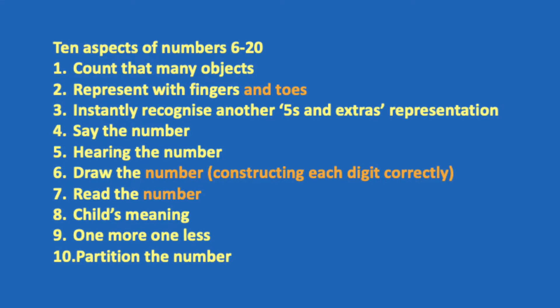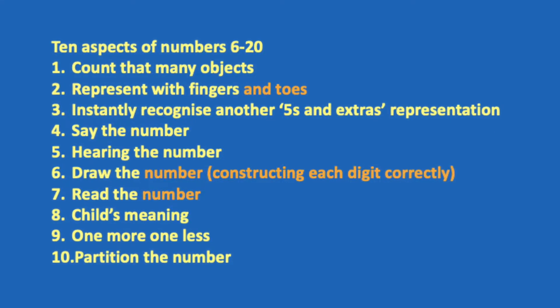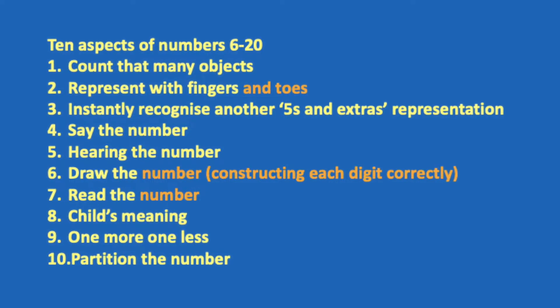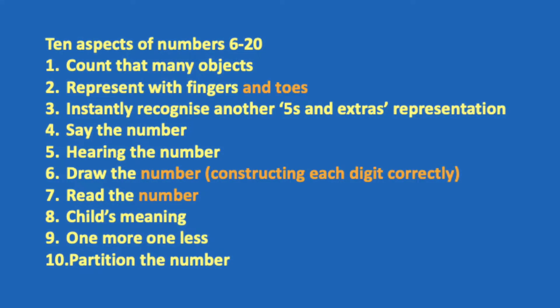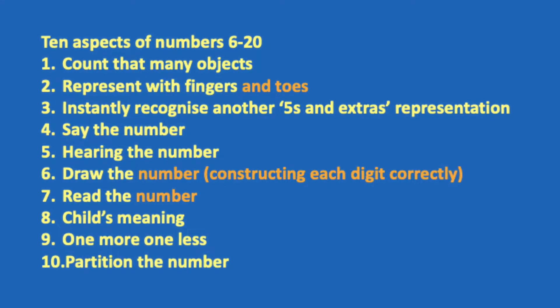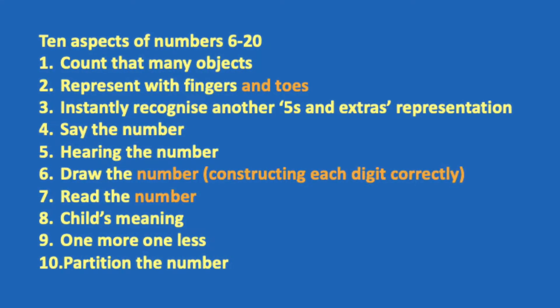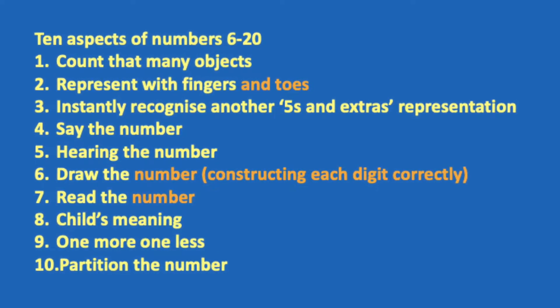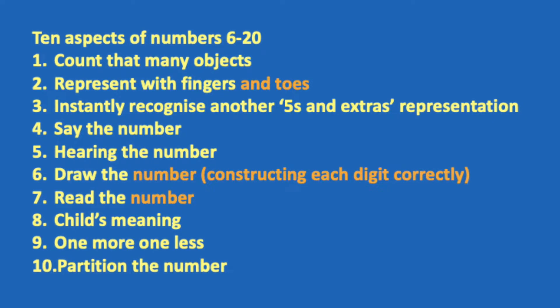They need to hear the number and represent it and show it to you. There may well be problems with hearing. They need to learn to read the digits. The communication for all number cards are still great. As you move on to numbers like 11, make sure you're still chanting the rhyme for constructing the number 1.